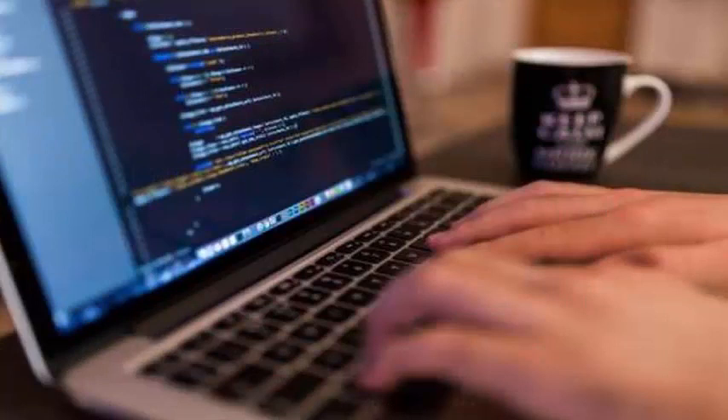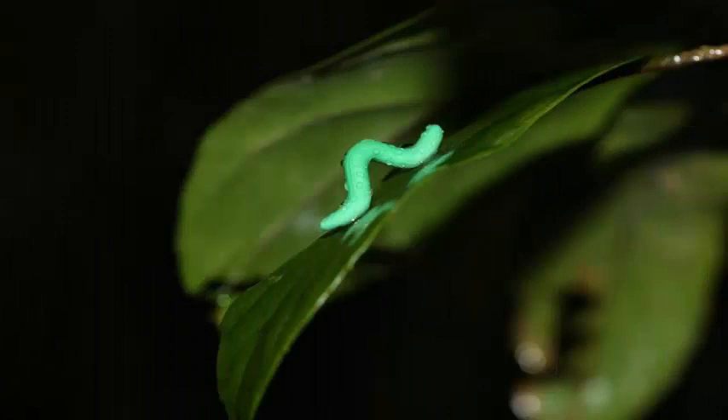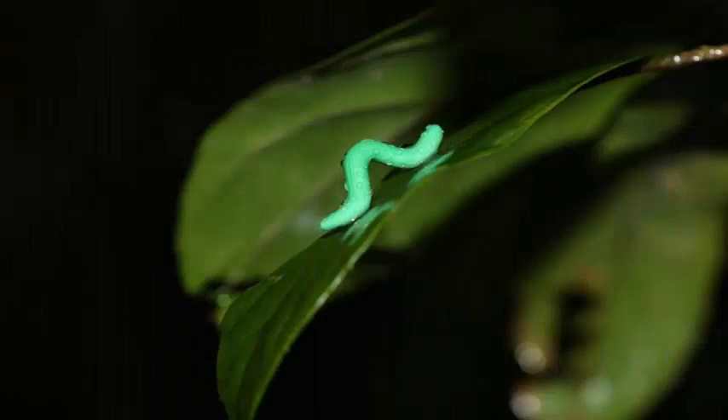The idea for the study came when researcher Tomas Roslin of the Swedish University of Agricultural Sciences was trying to use fake caterpillars to study the risk of predation in Greenland. That is an old technique that has been around for a long time, but he was not having any luck — predators were simply not attacking the fictitious caterpillars.